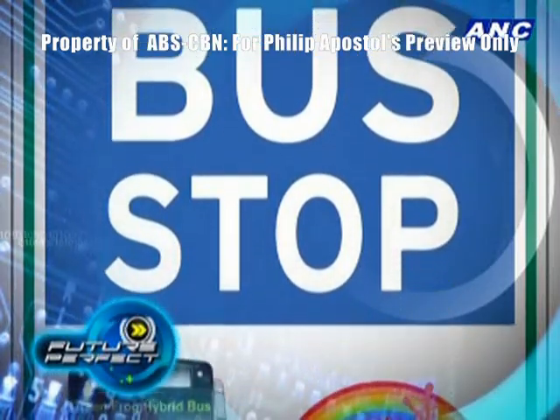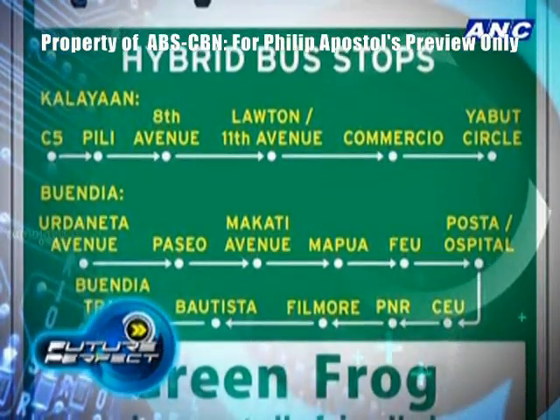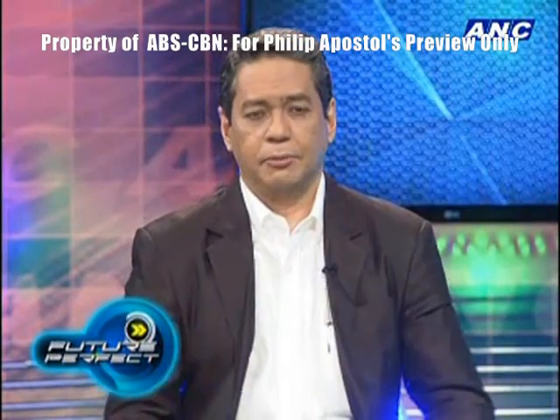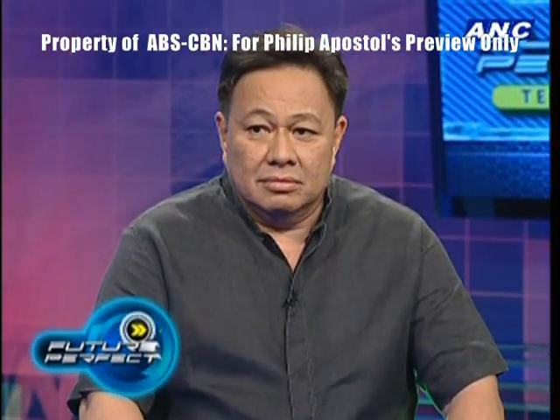Equipped with security cameras, air conditioning, and a card payment system, each trip on the bus costs only 12 pesos. And here to tell us more about the hybrid buses is Philip Apostol, the managing director of Green Frog Zero Emissions Buses.